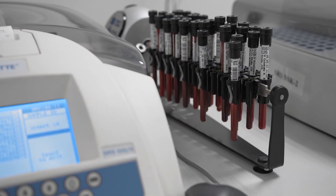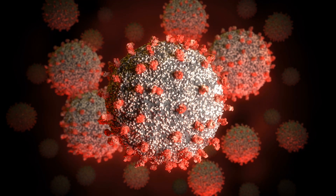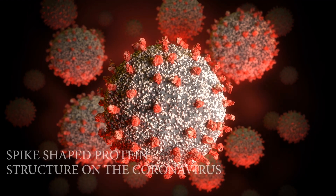The antibody being used is designed to block the spike-shaped protein structures of the coronavirus from attaching to human cells. Scientists are now testing to see if this antibody treatment is safe and well-tolerated in patients hospitalized with the novel coronavirus.